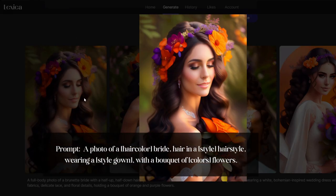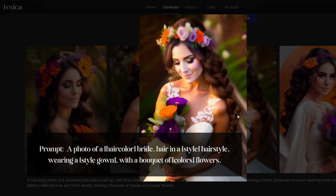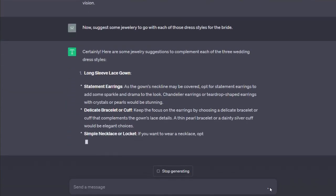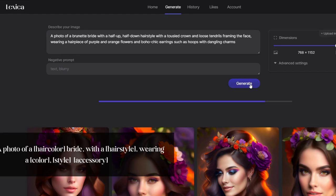Use the keywords and the prompt format shown here to create your images. Look at these gorgeous hairstyles! Now for the final touch, we are asking ChatGPT to suggest some jewelry to complete our bridal look.